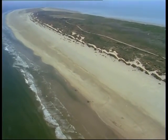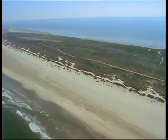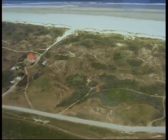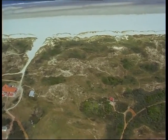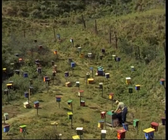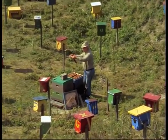Maintenance of pure strains depends on controlled mating of queens and drones. This is only possible in remote bee-free areas, for example on islands, because drones can fly up to seven and queens up to five kilometres before mating in flight.